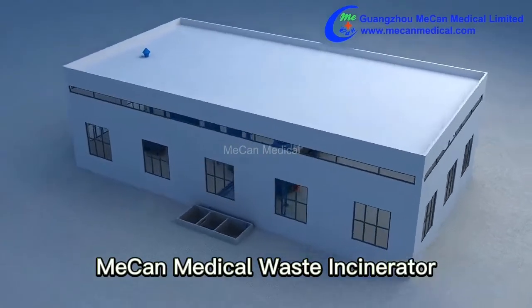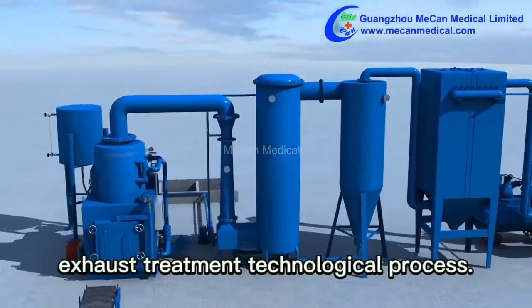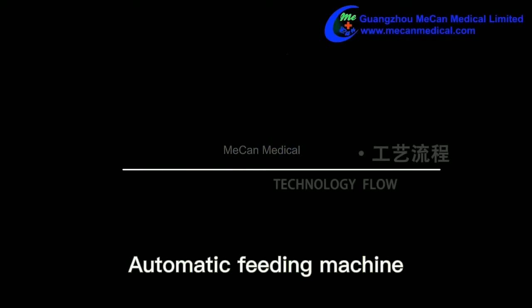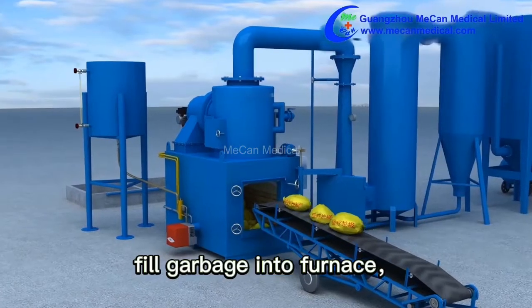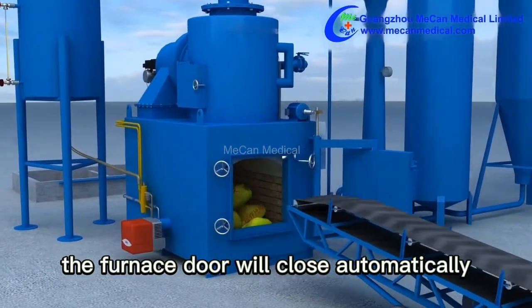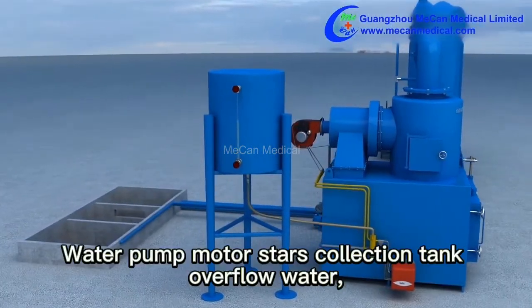The medical waste incinerator achieves high burning efficiency and meets international standards of exhaust treatment. The automatic feeding machine fills garbage into the furnace, and the furnace door closes automatically when the volume reaches 80 percent.